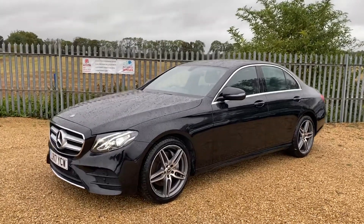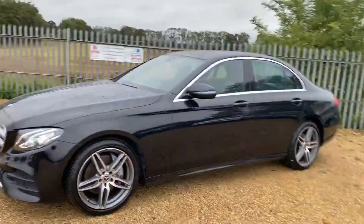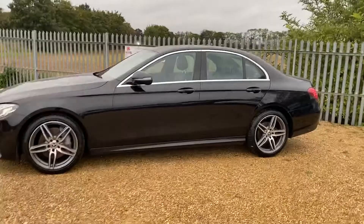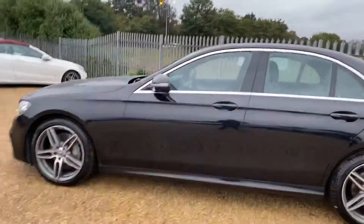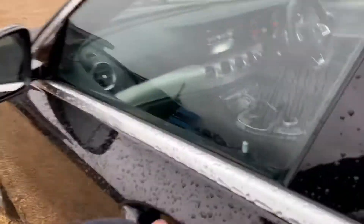Hello and welcome to Car Firm. Today we have our 2017 Mercedes E220d. This car has an automatic gearbox and as you can see this is the saloon model. We're going to have a quick walk around the car and have a look at its general condition and some of its features, so I'll begin by showing you the passenger seat here at the front.